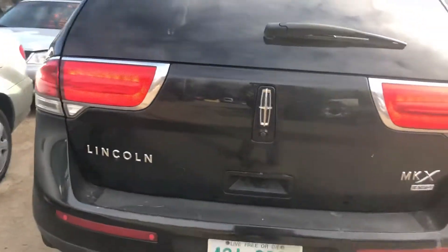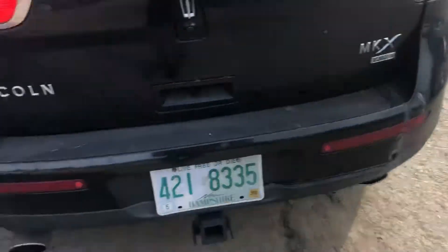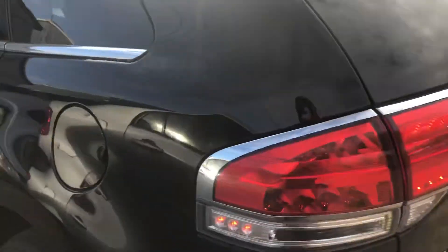Good taillights. Lid's got a scratch in the center, rear bumper's scuffed up, good quarter. Good driver's side front and rear doors.